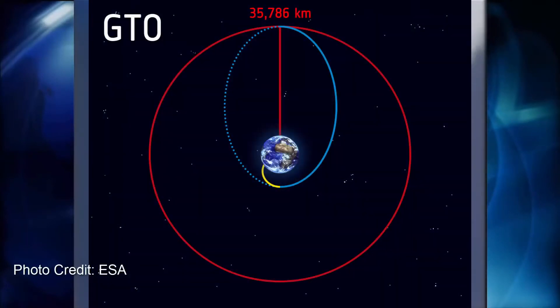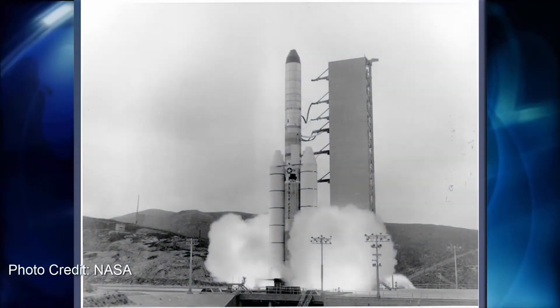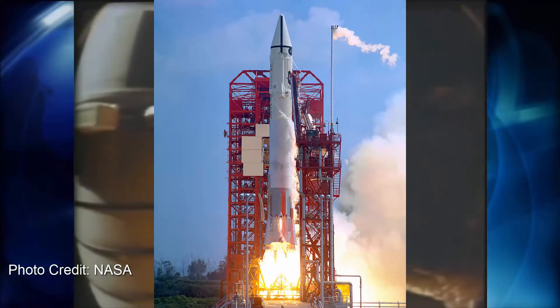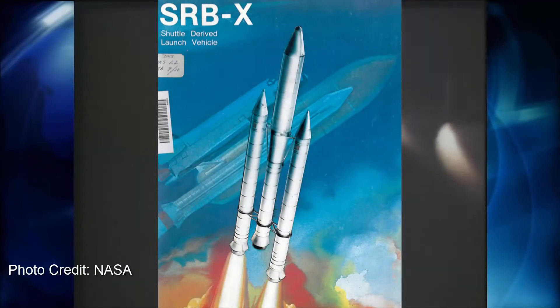Despite STS legally being the default launch vehicle for all US payloads, NASA and the DoD decided that another launch vehicle should be developed as a shuttle backup. The rocket would be designed for the commercial market and would need to be able to place over 10 tons of payload into a geostationary transfer orbit. The bid went out in 1984 and there were three major competitors: Martin Marietta bid the Titan 34D-7, Lockheed bid an upgraded Atlas with a Centaur upper stage, and Boeing proposed a design many have called the single worst shuttle-derived launcher ever proposed — one that used as many STS components as possible and didn't even include any Boeing-made components. It was called SRB-X.